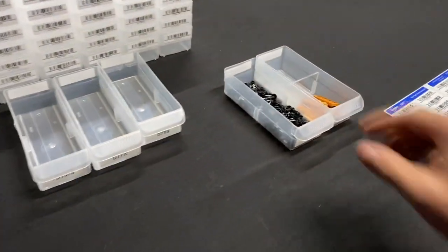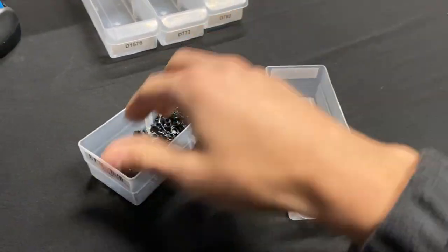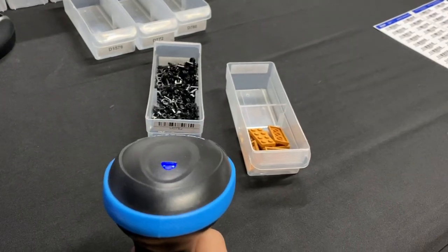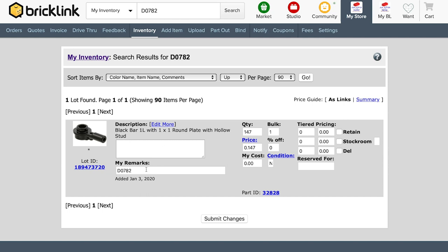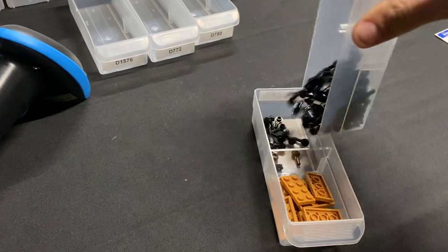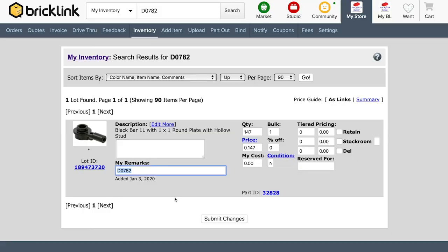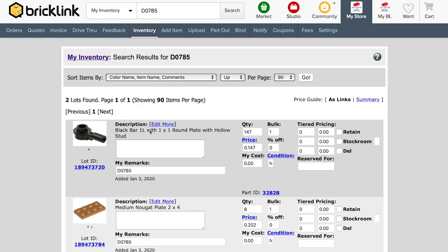Here's a great example: we're combining two drawers that are too sparse. This drawer here is only a little bit full and this one isn't very full either. On the computer we click the remarks field and keyword, then grab the barcode scanner and scan drawer 782 — click go and it shows everything in drawer 782, which is what we have here. We want to move those into drawer 785. We select the remarks field, scan the 785 barcode, and it types in the remarks instantly. Then click submit changes and scan 785 to verify — now both pieces show up in the same drawer.